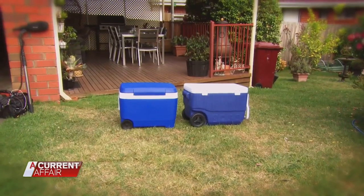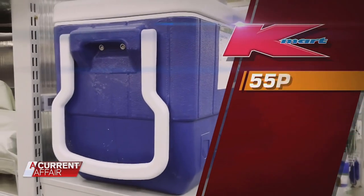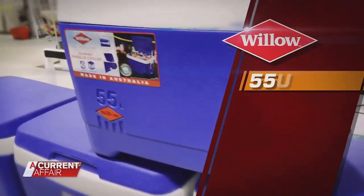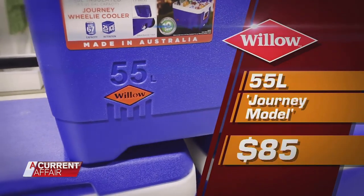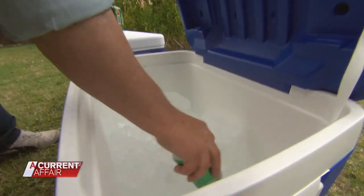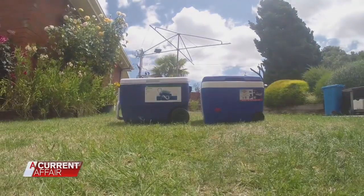Here are the rules. Two randomly selected Eskys, head-to-head. Number one, the Kmart 55 litre. Number two, the Journey model, available at Spotlight and camping stores for an average of $85. We fill them both with ice and beers and leave them in the sun for the afternoon. The one that keeps the coolest come dusk is declared the winner.